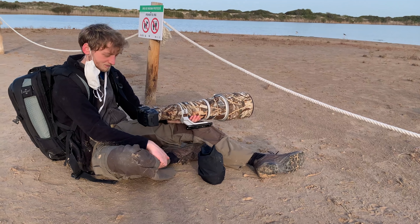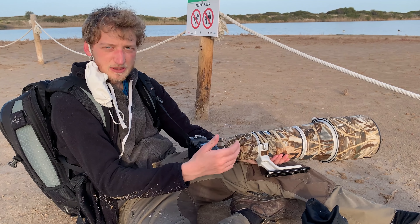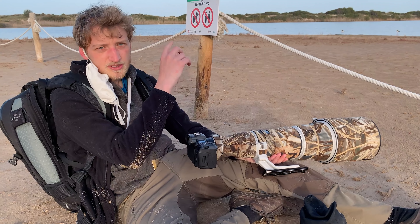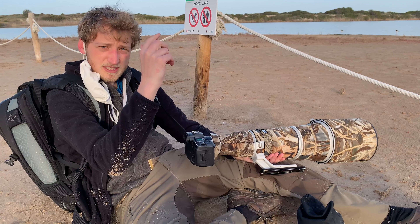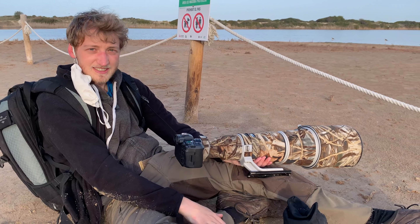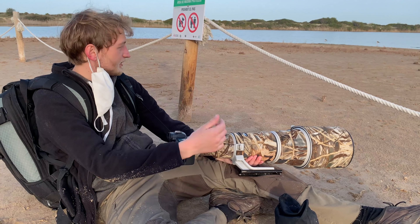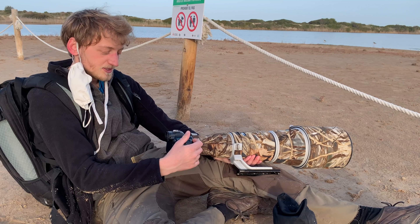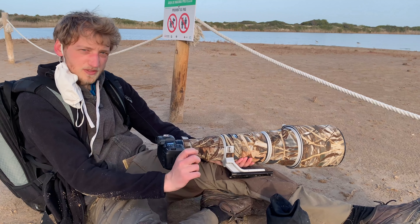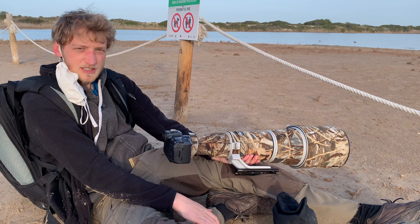Da wir noch Abendlicht haben, mittlerweile etwas diffus, ist relativ viel Licht da. Ich bin mit dem ISO auf 400, das ist bei der R5 ein sehr guter Wert. Denn der Dynamikumfang ist bei 100 ISO am höchsten, dann sinkt er. Bei 400 kriegt er noch einmal einen kurzen Peak, anschließend sinkt er wieder. Die Blende habe ich voll geöffnet, ich bin mit Converter unterwegs. Das heißt, ich habe eine Offenblende von 5.6 und eine Brennweite von 840 mm. Und auch wenn das relativ nah aussieht, diese Brennweite brauche ich. In der Verschlusszeit habe ich 1/1600 Sekunde. Bei 400 ISO habe ich diesen Dynamikumfang-Peak, deshalb möchte ich mit dem ISO gar nicht auf 200 runter.